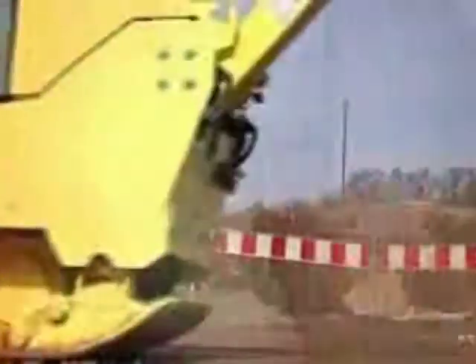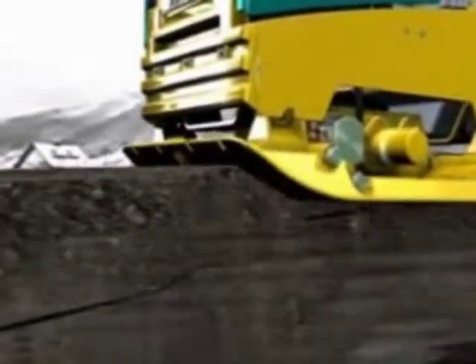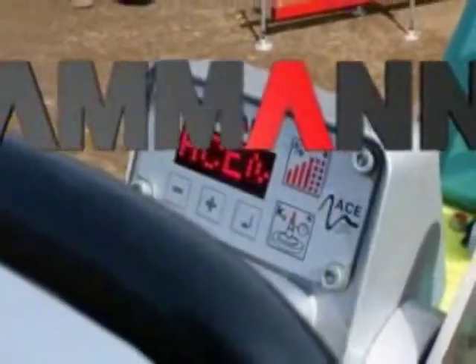Whenever efficient and demanding compaction is required, accurate documentation of the work is also necessary. This smart plate made by Ammann gives you the hard facts. This technology is exclusive to the AVH 6030 ACE, and that at a fair price — into the future with Ammann technology.